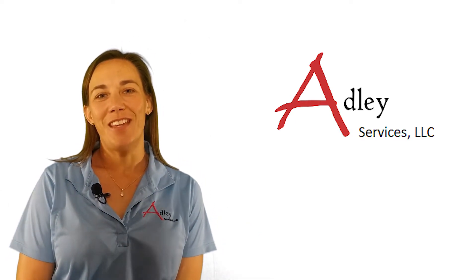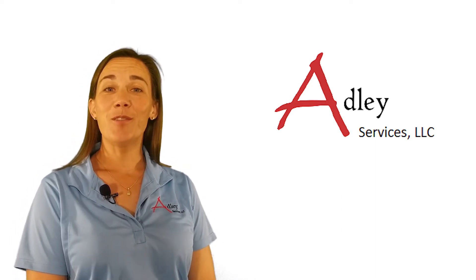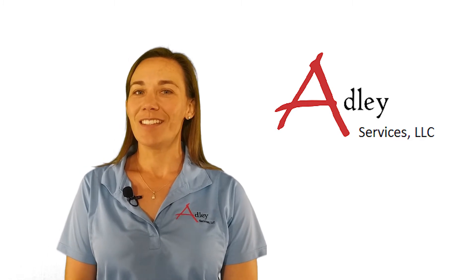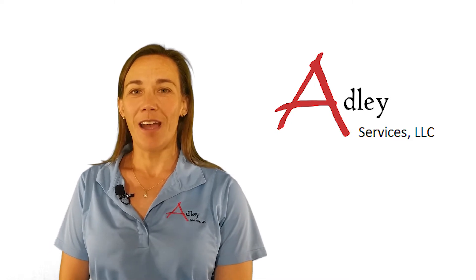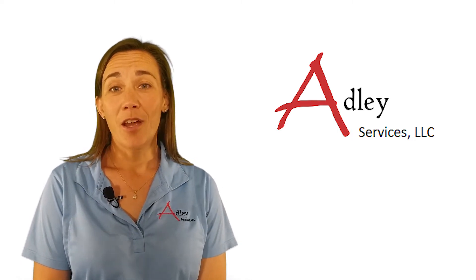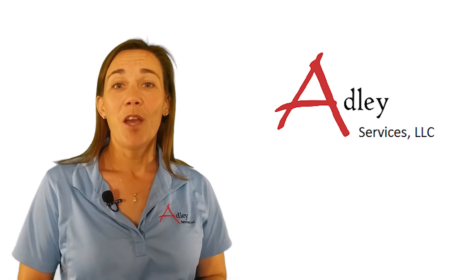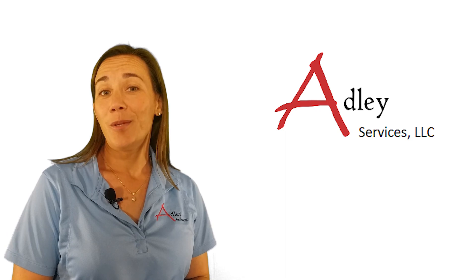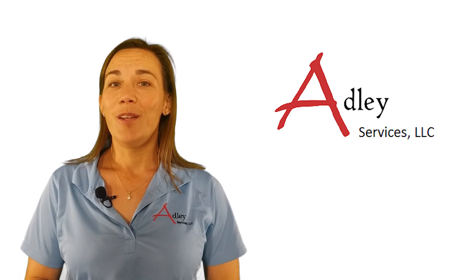Thanks for watching our video today. If you found something interesting or want some more information, please contact me. I'm Susan Frizzell, the President of ADLI Services. My email is susan@adleyservices.com. If you have a request for information to be featured on future episodes, leave us a note in the comments below. Don't forget to check out our website and our podcast, which can be found under the blogs tab at www.adleyservices.com, and don't forget to subscribe to our YouTube channel.